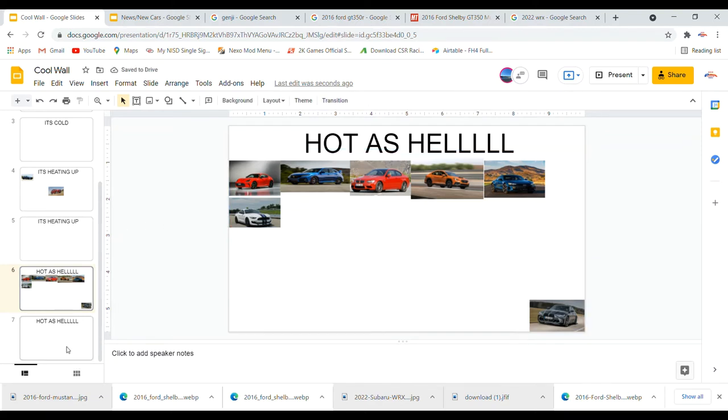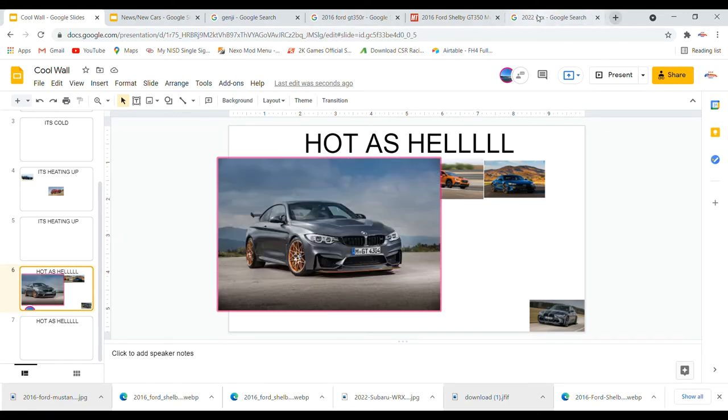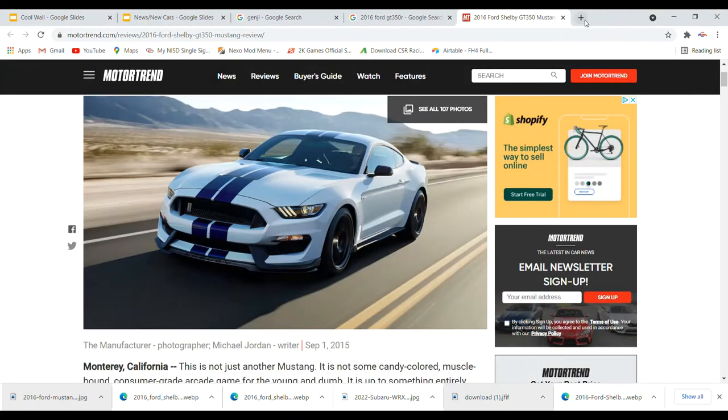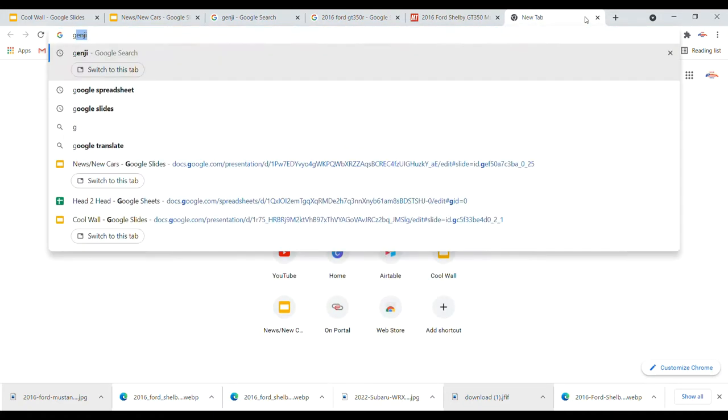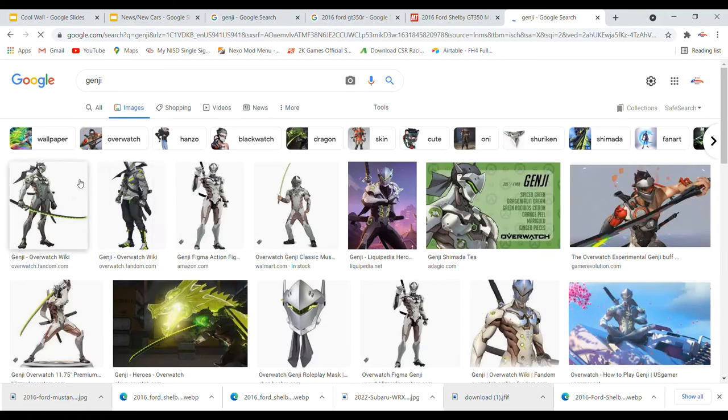My car — the BMW M4 GTS — should also go hot as hell in my opinion. I won't deny it. So that's a bonus car since we talked about it for a while.